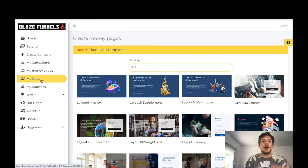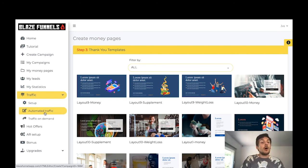With Blaze Funnels, an autoresponder is actually included as well, which will save you that $40 — or if you're just getting started on GetResponse it's around $10 a month, but this will save you money and make everything easier to control from one dashboard. You can also see all your statistics from the dashboard, and this is where you get your traffic — automated traffic and traffic on demand.